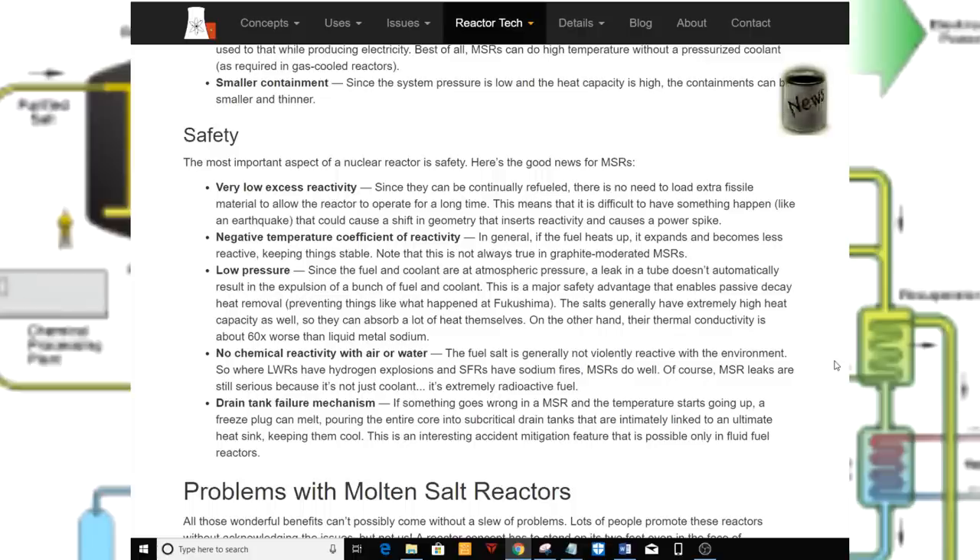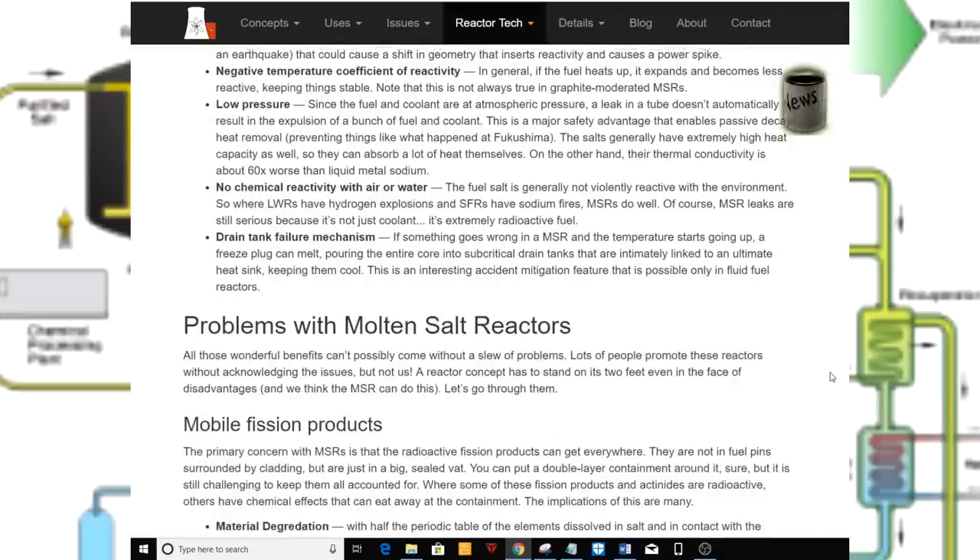Note that the negative temperature coefficient is not always true in graphite-moderated MSRs. Low pressure: since the fuel and coolant are at atmospheric pressure, a leak in a tube doesn't automatically result in the expulsion of fuel and coolant. This is a major safety advantage that enables passive decay heat removal, preventing things like what happened at Fukushima. The salts generally have extremely high heat capacity and can absorb a lot of heat themselves, though their thermal conductivity is about 60% worse than liquid metal sodium. No chemical reactivity with air or water: the fuel salt is generally not violently reactive with the environment, so where LWRs have hydrogen explosions and SFRs have sodium fires, MSRs do well.